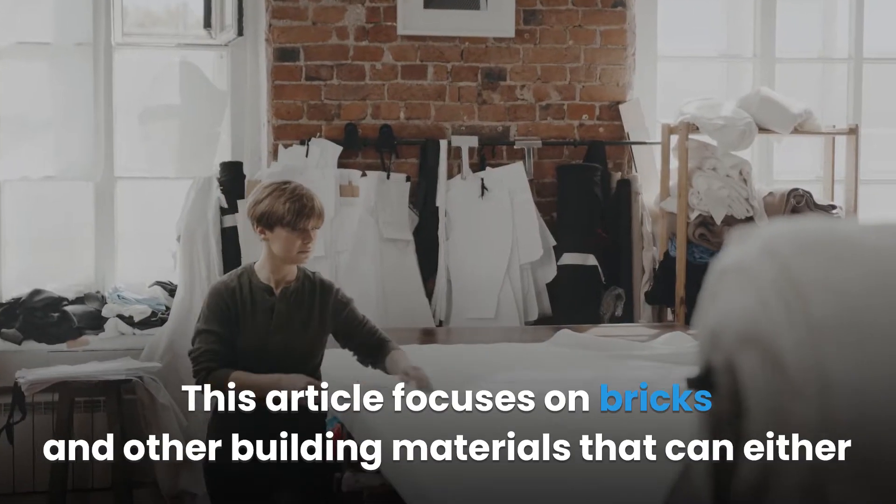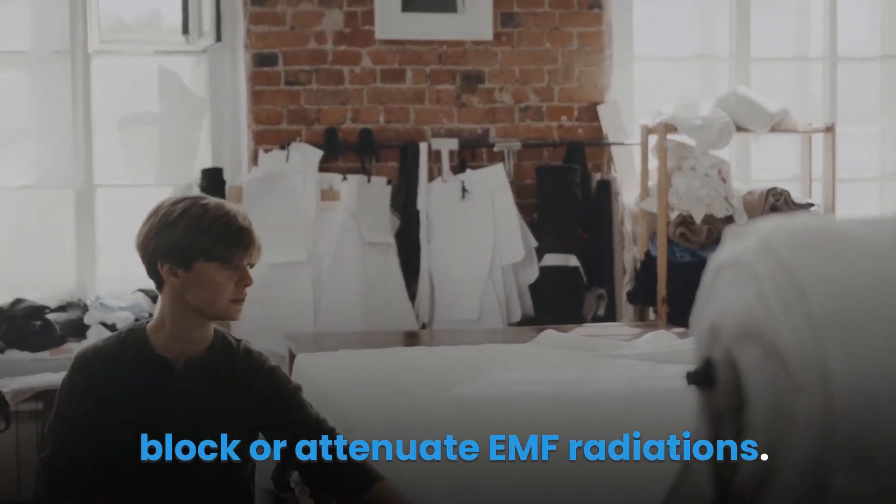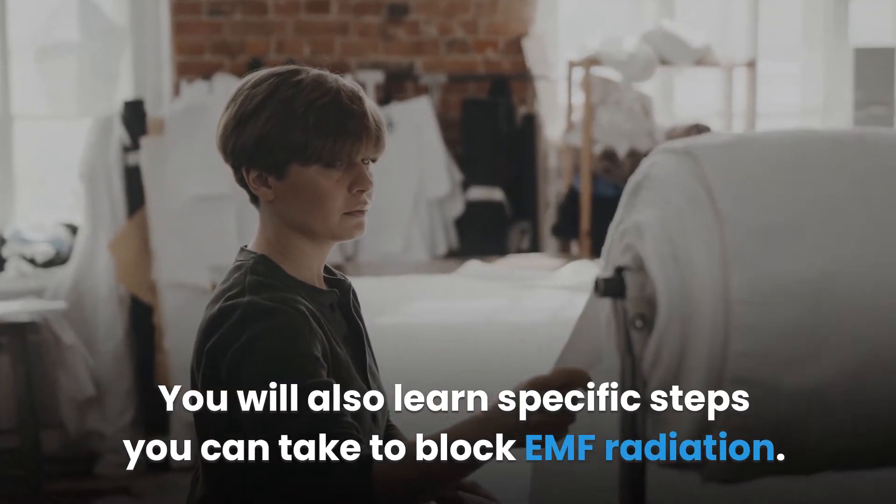This article focuses on bricks and other building materials that can either block or attenuate EMF radiation. You will also learn specific steps you can take to block EMF radiation.